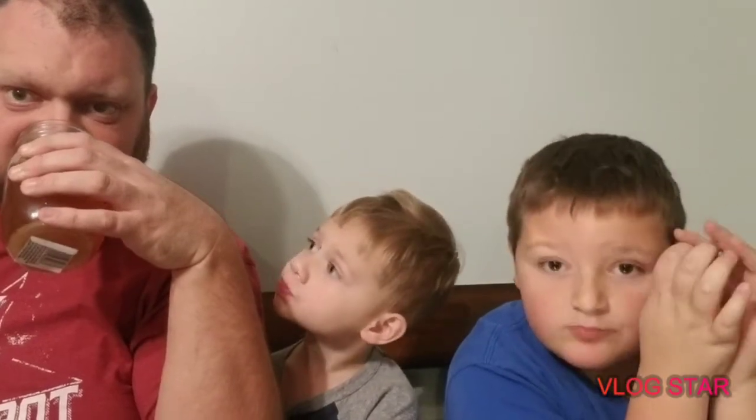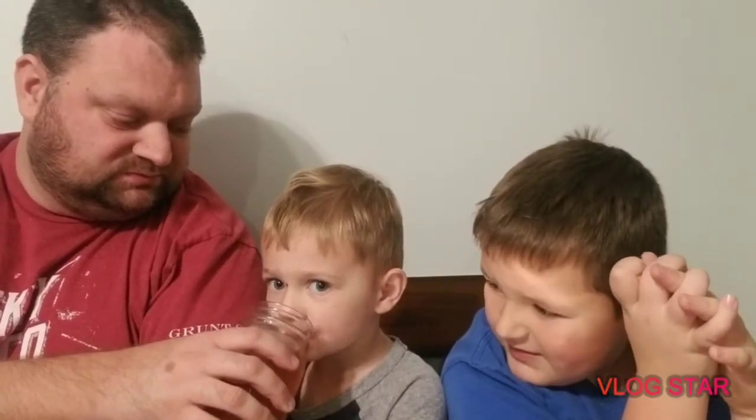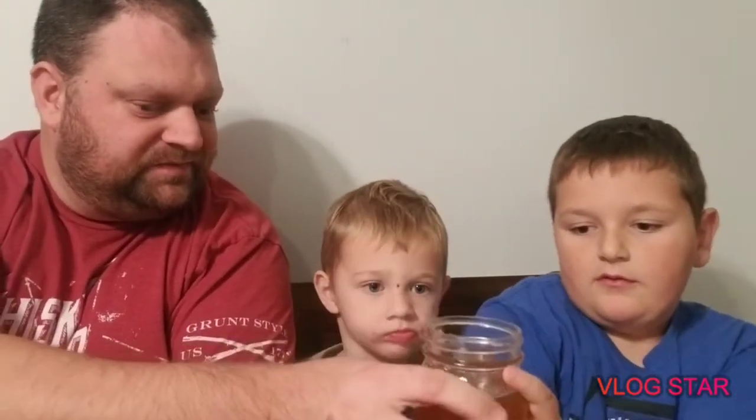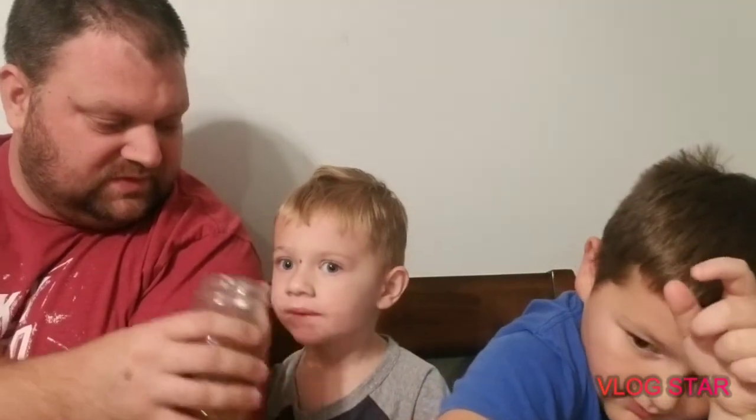You guys want some? Alright, let's get Mason a little some. Mason wants to try the coffee now. Careful, it's going to be a little hot. Mmm. Yeah, yummy. It's good. Not too bad. That was pretty good.